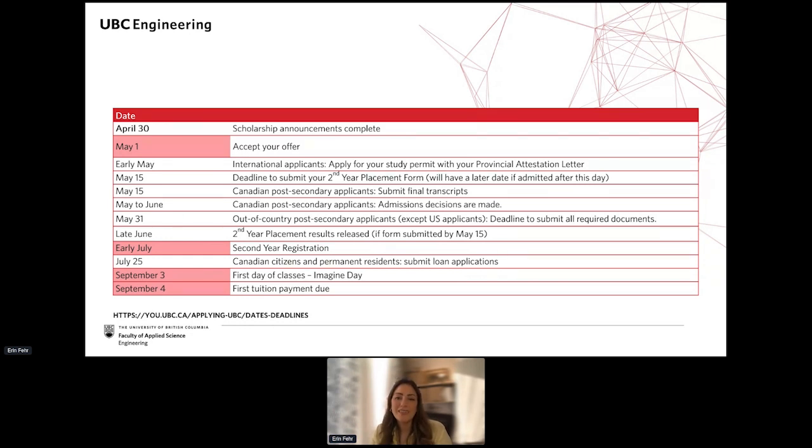For students admitted later, you'll receive an email with a personalized link to the preference form and you'll usually be given about 48 to 72 hours to submit it. Placement results are usually released in late June or early July, and then course registration usually happens about a week later.